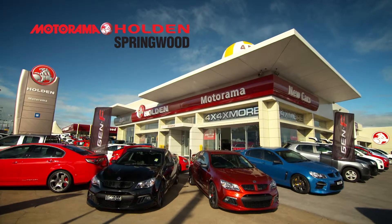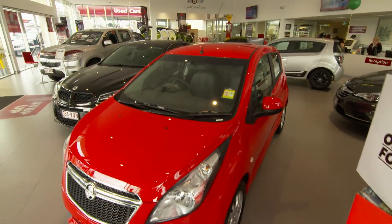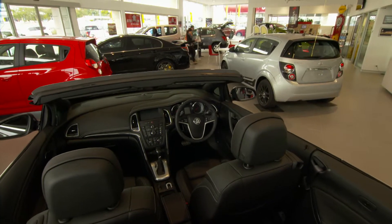Motorama Holden Springwood is the place to get into a brand new Holden or HSV, and you also know we have over 800 used cars to choose from. But did you know we can now help with all your motoring needs?